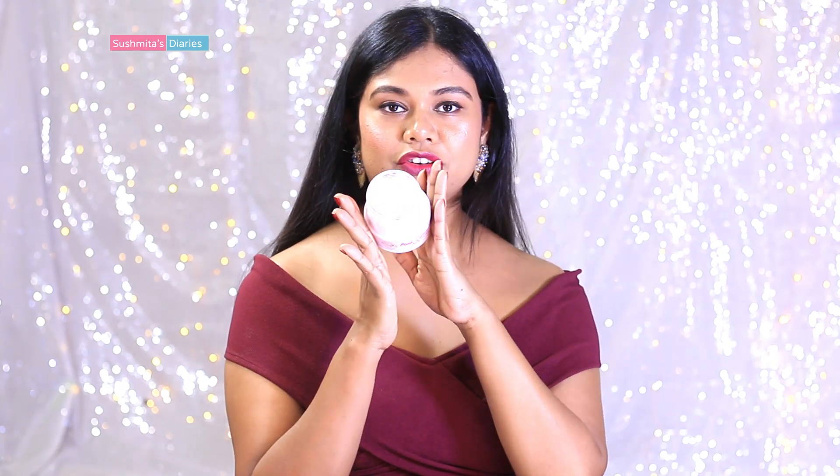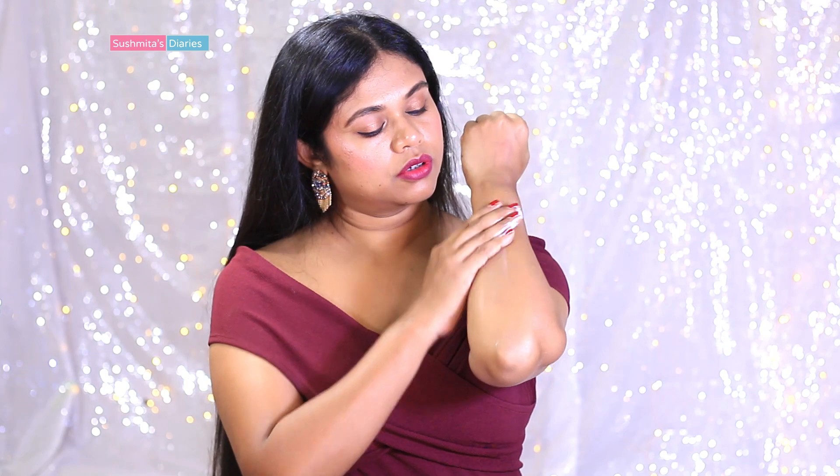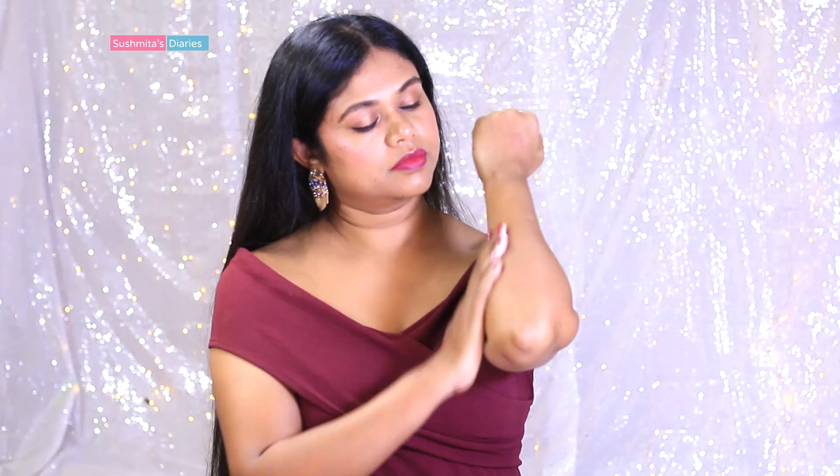The fragrance is really beautiful — it's really subtle and not overpowering at all. I like the dusty pink color of the product, because most of the premium quality body lotions and body butters I've seen are always really nice soothing colors. The consistency is quite thick and creamy, as expected out of a body butter, and the fragrance is really nice.